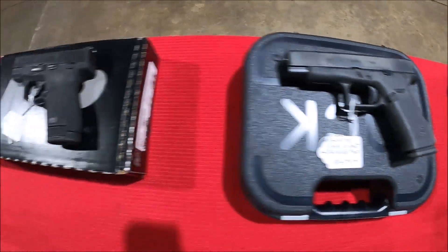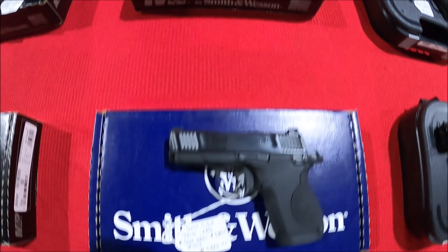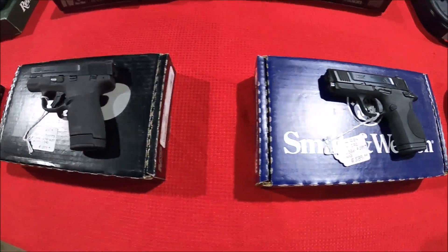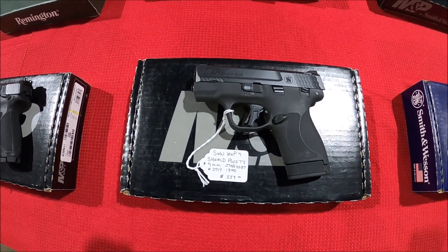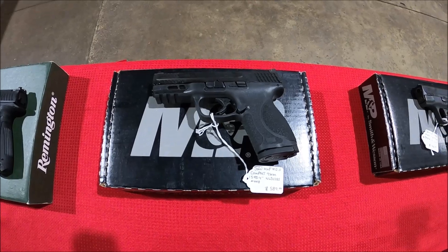Glock 48, a bunch of Smith & Wesson Shields, there's the CSX. MP9, MP9 2.0.